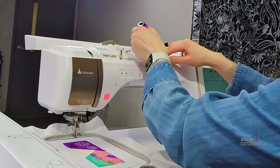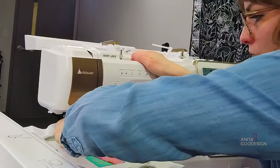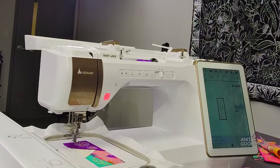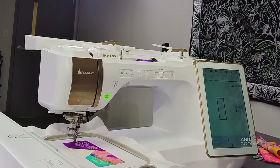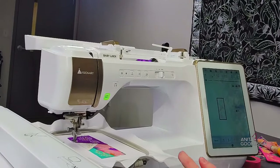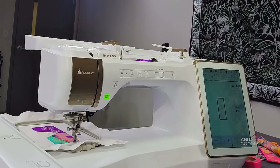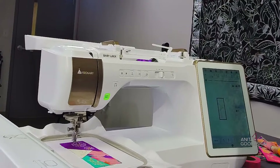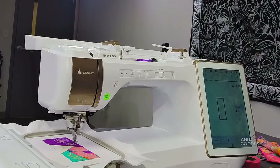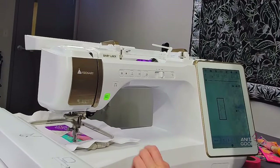I still haven't wound my matching bobbin because I don't need it yet, so don't make things more complicated than they have to be — we'll stick with the white until we get to that part. I have my purple thread in the needle and we're going to run the two-ply tacking stitch. If anyone ends up making these fun bookmarks, send us pictures so we can share them on our Customer Feature Fridays — we love to show off your hard work and fun color choices.